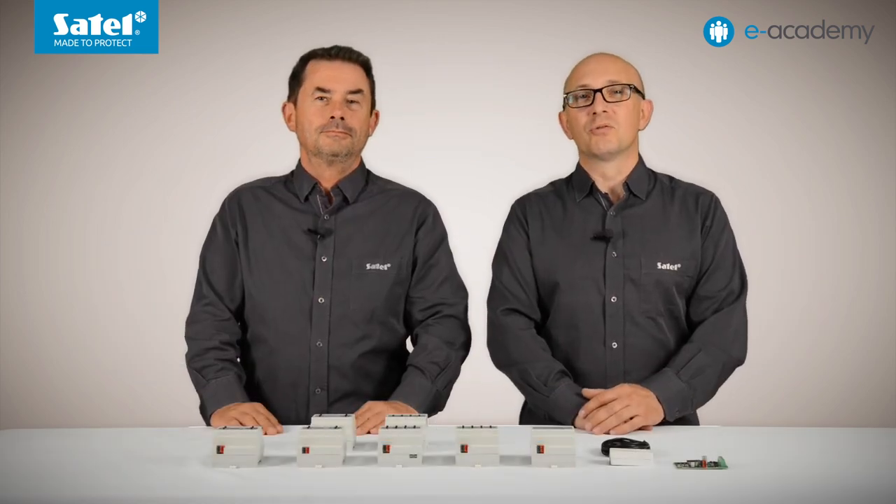That's all for this episode. Thank you and see you in the upcoming e-Academy episodes. Until then!